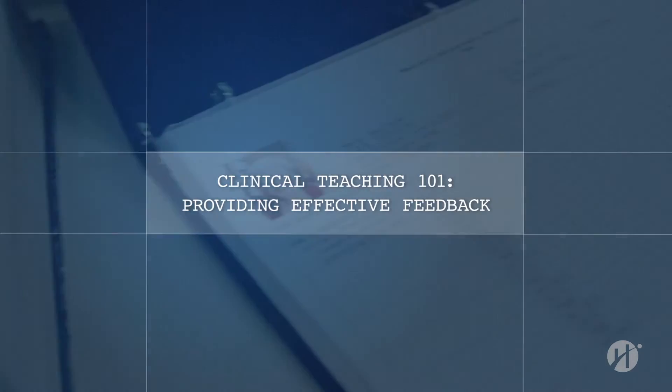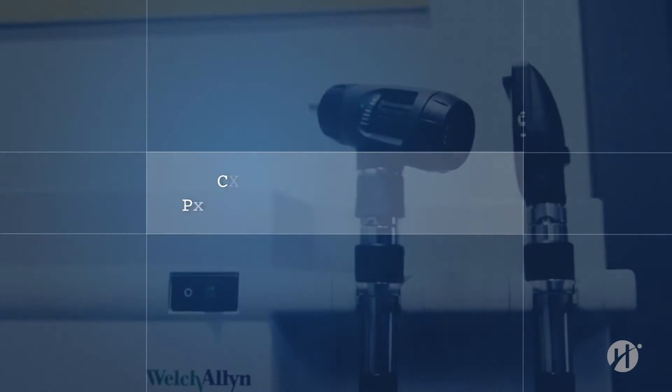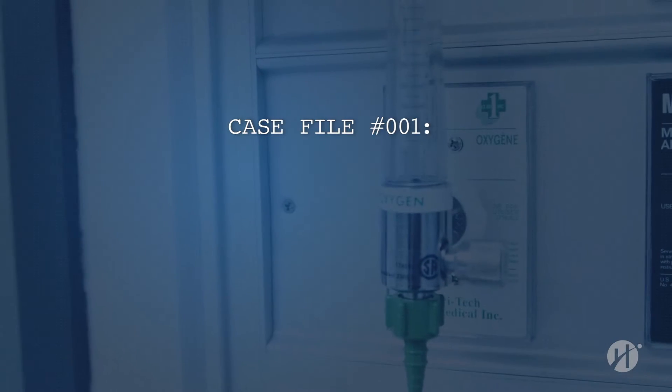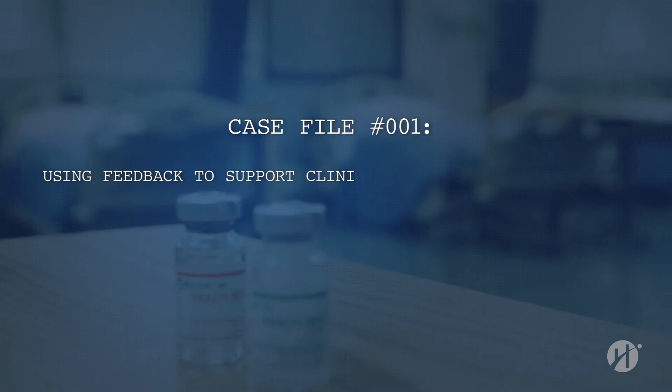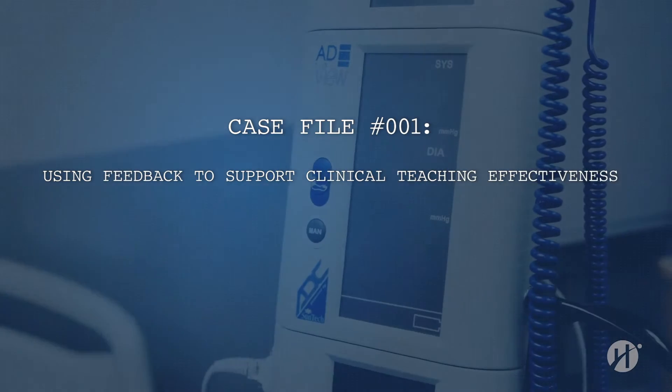In a clinical practicum course, providing feedback to a student is crucial to their success. This investigation will examine the five principles of positive feedback in supporting clinical teaching effectiveness.